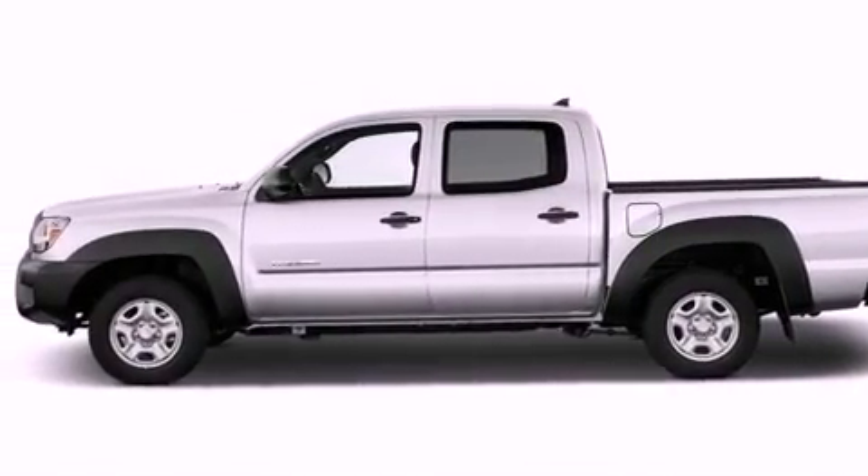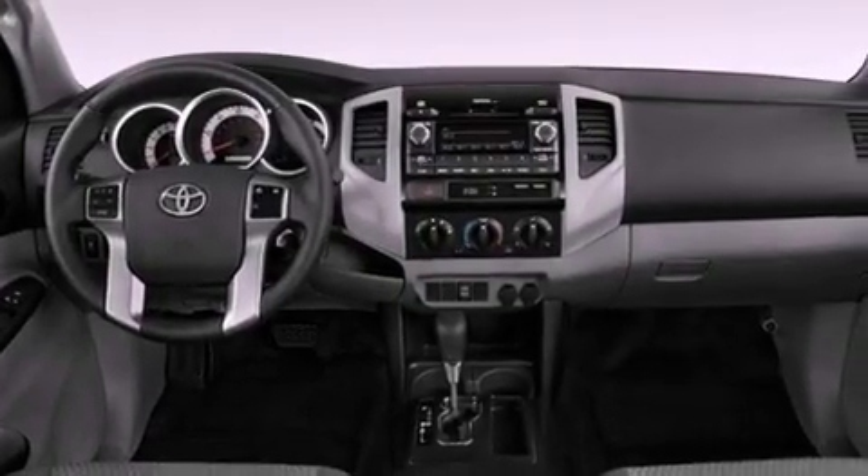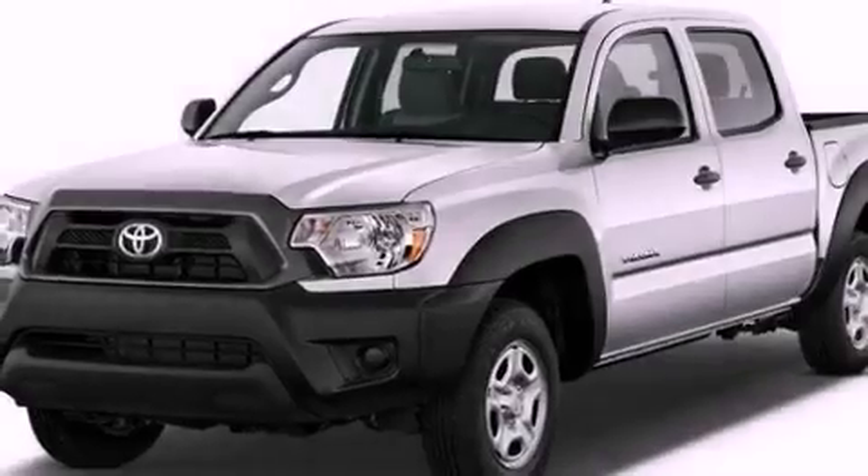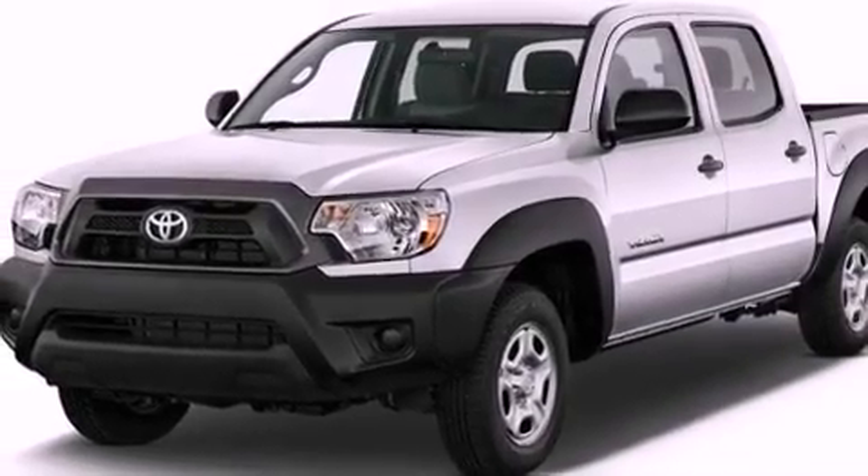The following features are also included: air conditioning, a rear split-bench seat, cruise control, a CD player, an engine immobilizer theft deterrent system, and a passenger-side vanity mirror.